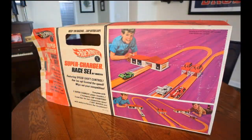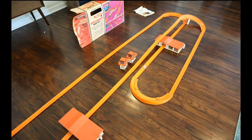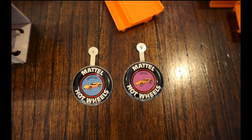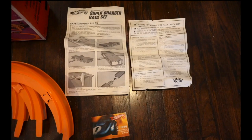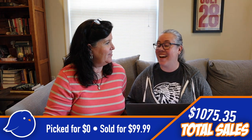This next one also came from my dad — he was going to throw it away and I said no! It was a 1968 Hot Wheels racetrack. We brought it home, got it all out, set it up, and it worked. We even raced cars for a while! We were zero dollars in on it, and sold it for $99.99. I did offer my dad the money, but he wouldn't take it.